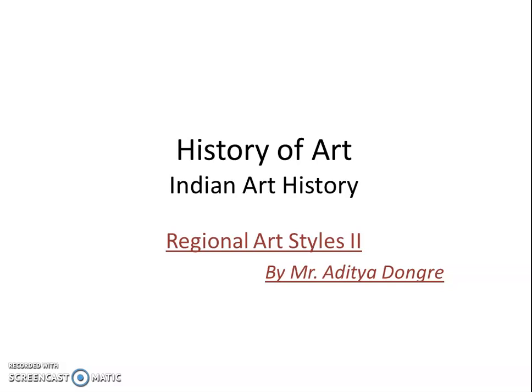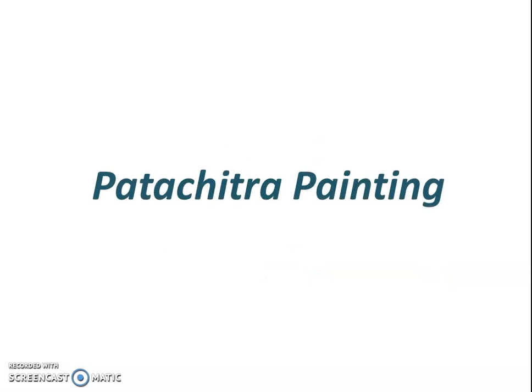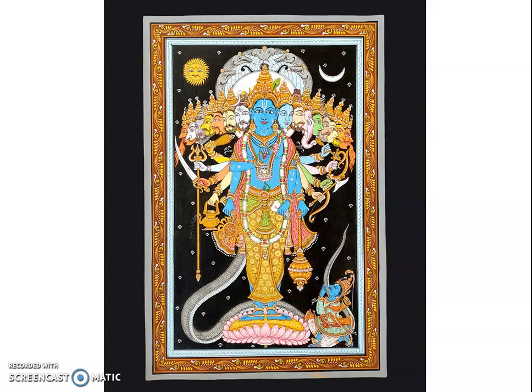The first one is Patachitra paintings. Patachitra paintings are inspired by the Bhakti movement or devotional movement. They are mainly based on religious subjects that revolve around Lord Jagannath at Puri's famous Jagannath temple, situated in Orissa. Hindu gods and goddesses are also depicted in Patachitra paintings.